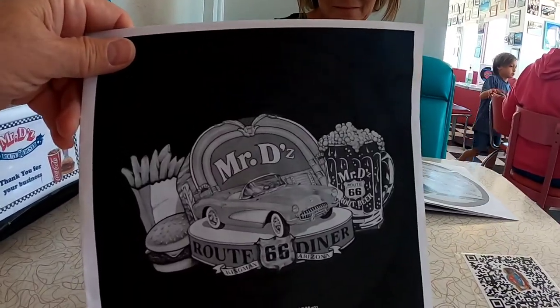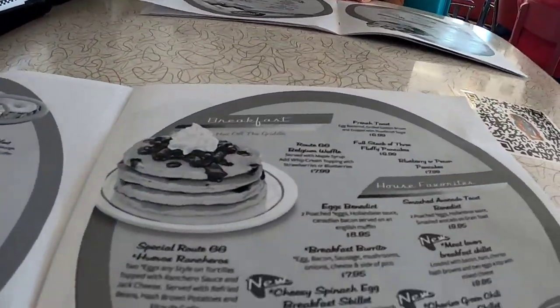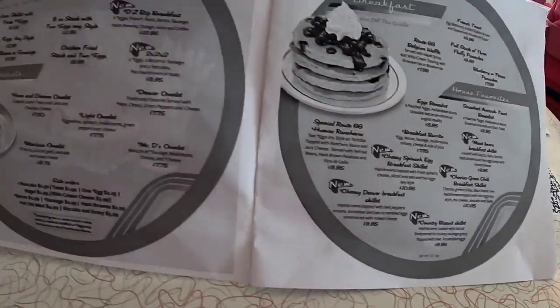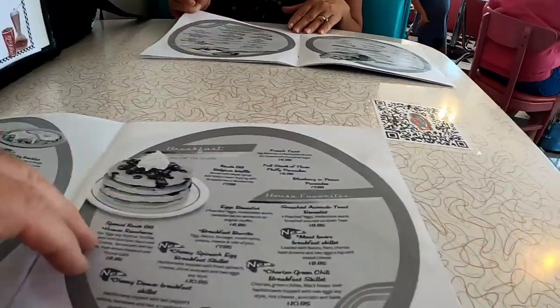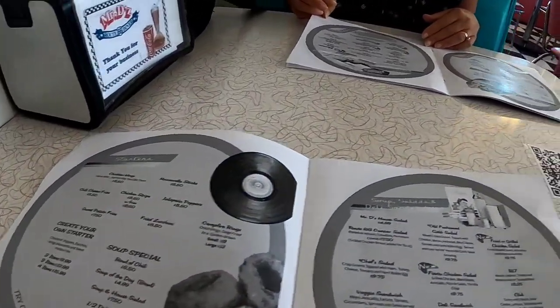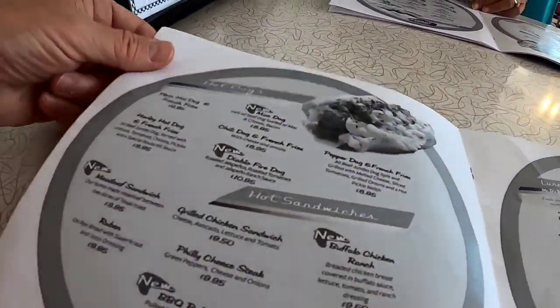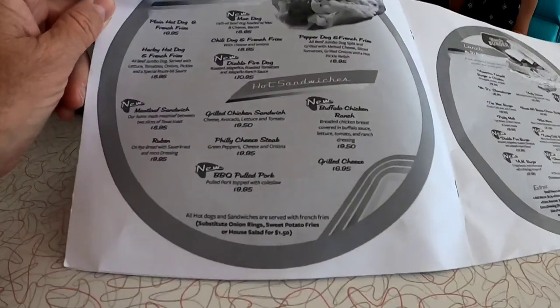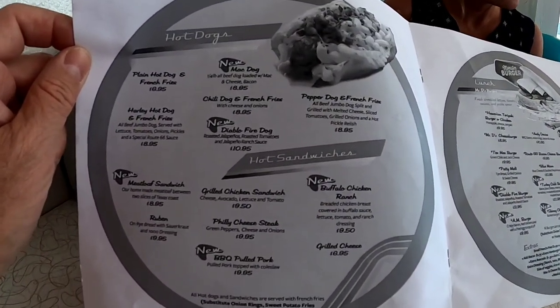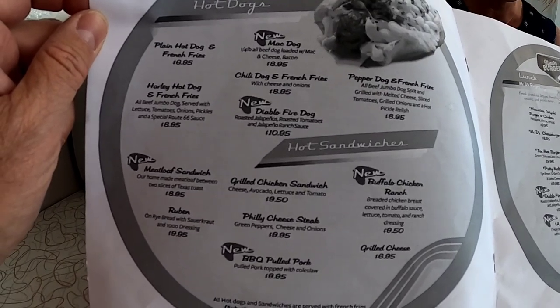All right, there's the menu. You can get breakfast, Star Wars, soups and salads. They've got lots of different hot dogs here. They've got a meatloaf sandwich.